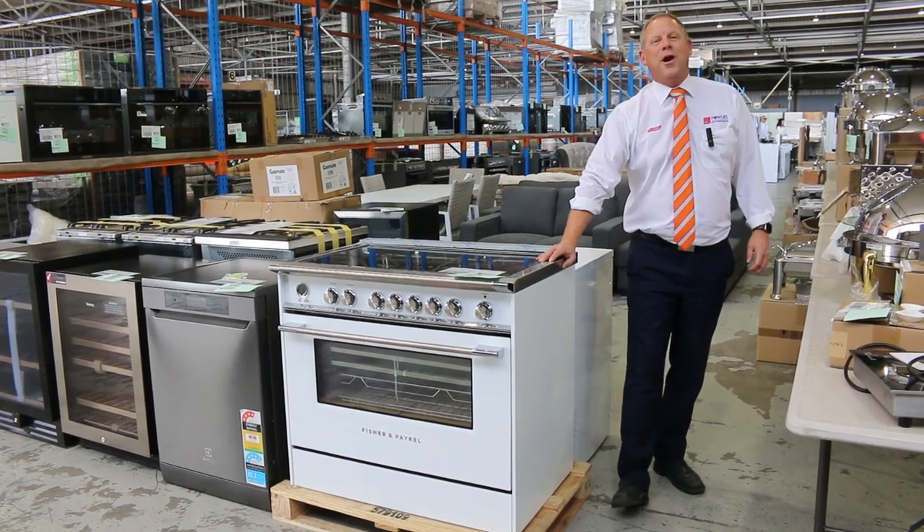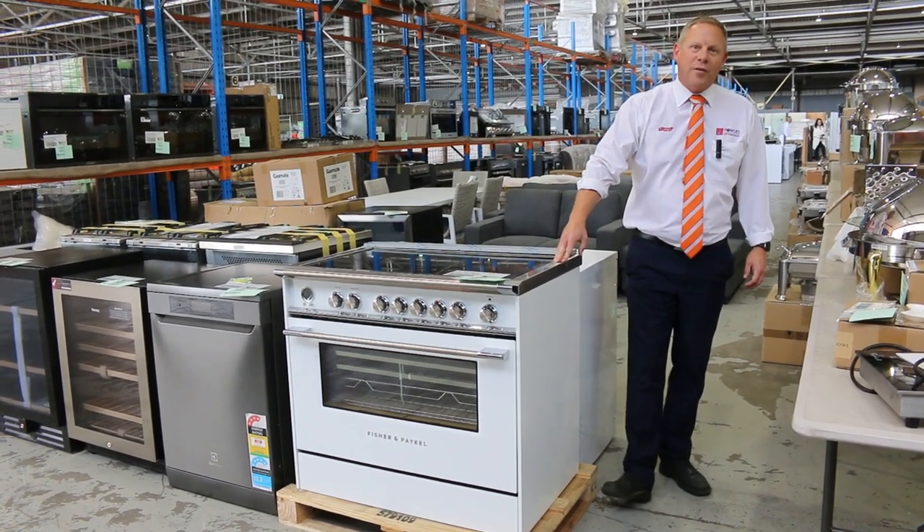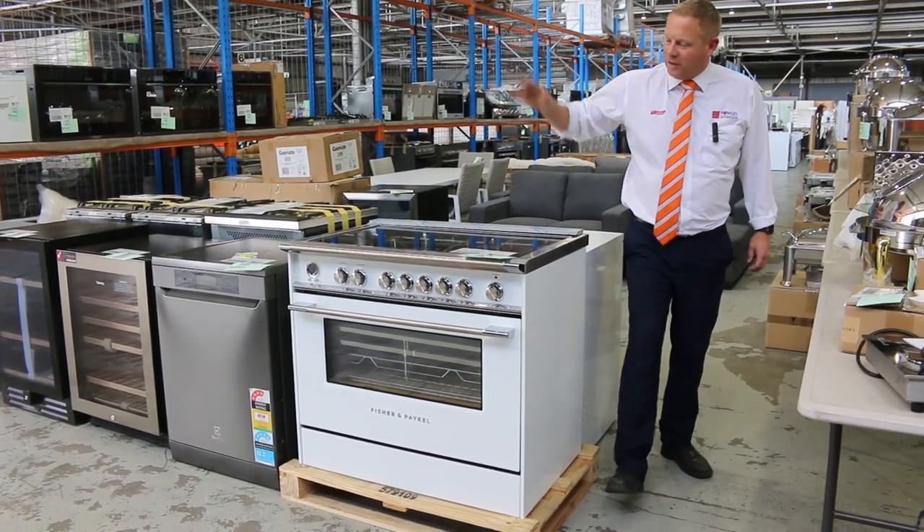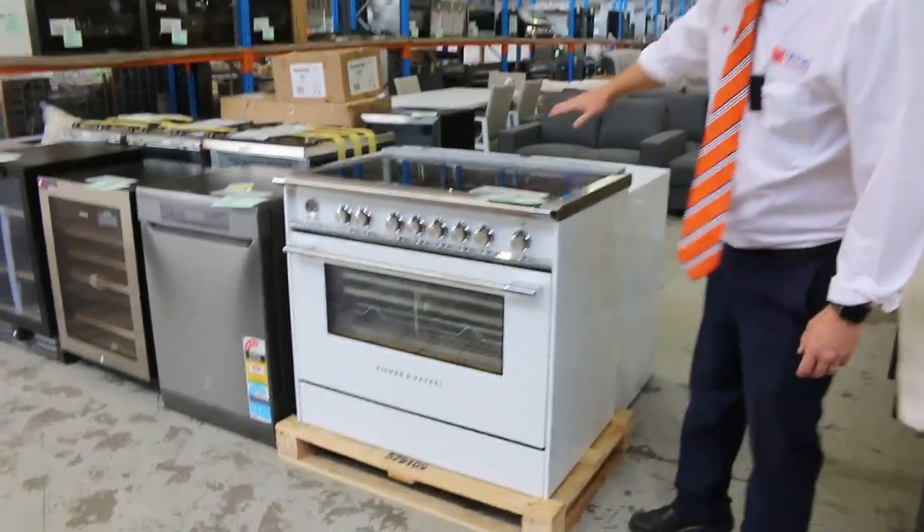Hi, I'm Liam from Fowles and welcome to the Home Renovators Auction Preview for Wednesday the 12th of April 2023 at 10am. I thought I'd start right here at lot 341.